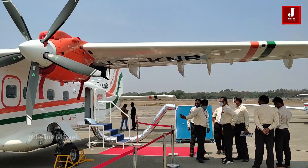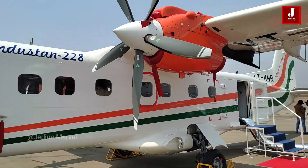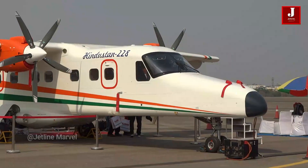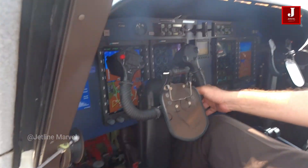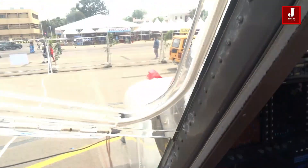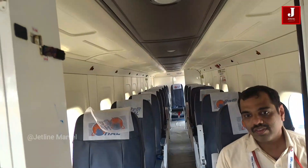At Wings India we had the opportunity to see this aircraft, and the Dornier 228 met our expectations in terms of quality. Despite the fact that the cockpit is simple and cluttered, the plane can nevertheless be flown with these characteristics. Seats are arranged one by one down a single aisle.